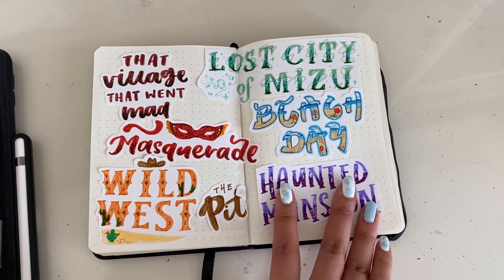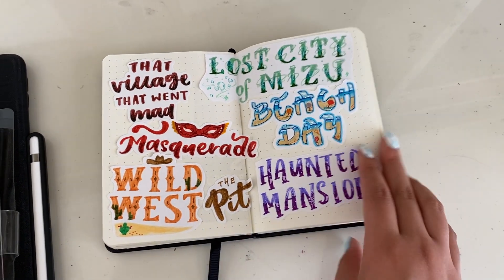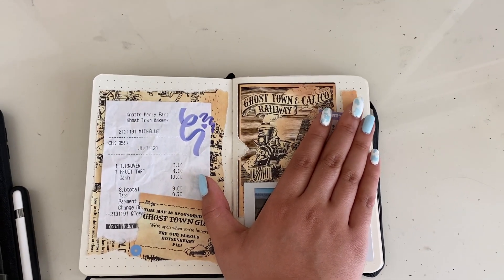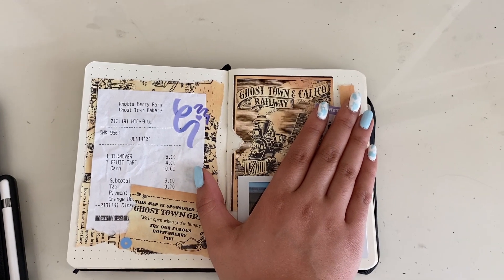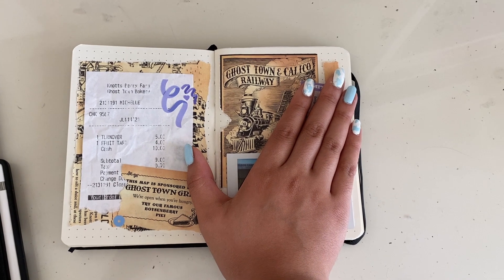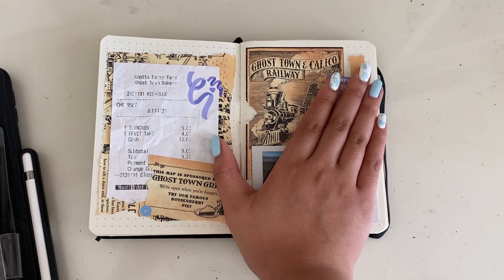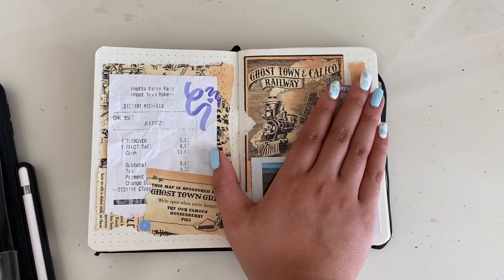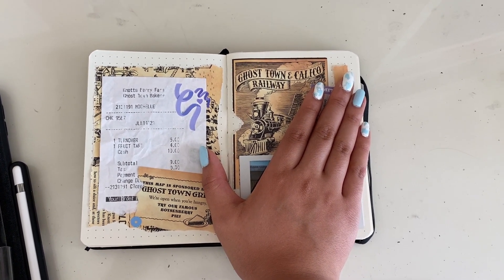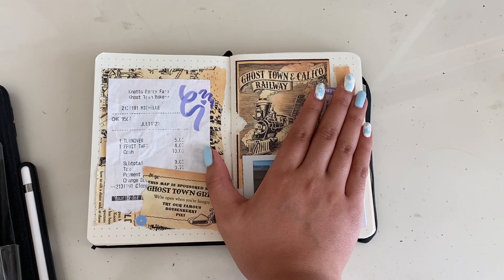Let me show you one page from my junk journal. I put this one on TikTok — it has calligraphy practice and a reference to Tales of the SMP from Minecraft. This is a typical spread: there's usually a receipt, a polaroid with a little edge showing, and a ticket stub. This is basically what my junk journaling looks like — I don't put a lot of effort in, which is why it's fairly plain, but I love how it reminds me of memories.